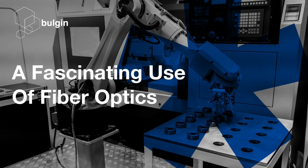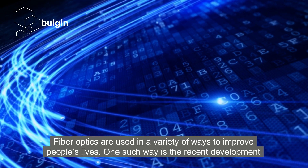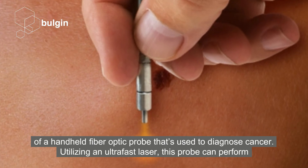A fascinating use of fibre optics. Fibre optics are used in a variety of ways to improve people's lives. One such way is the recent development of a hand-held fibre optic probe that's used to diagnose cancer.